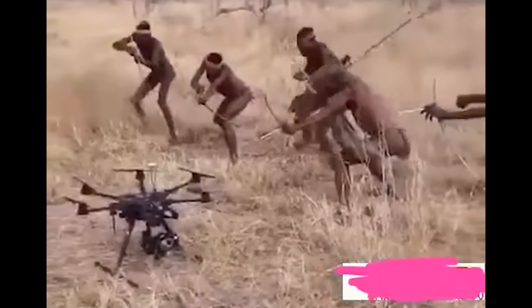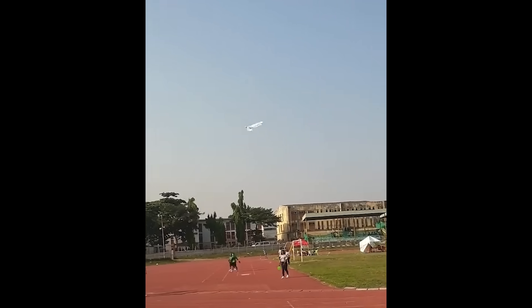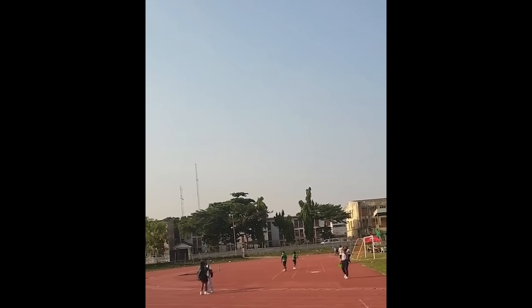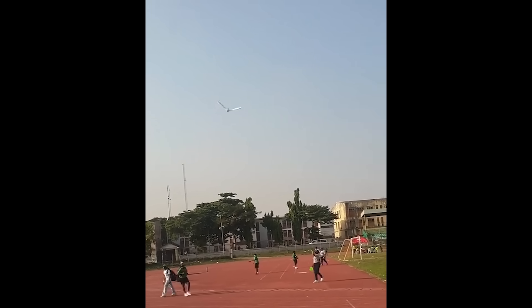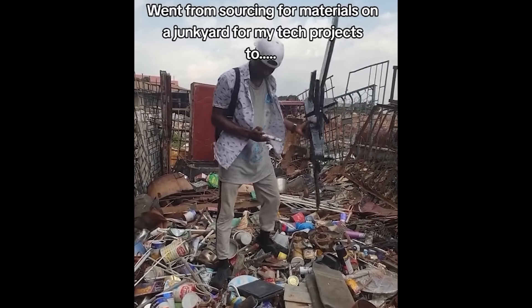Ghana — a country where drones are considered a phenomenon. This inventor saw this as an opportunity. If you've ever built something from scratch, you know that it takes crazy amounts of work. On top of that, he gets to marry the woman of his dreams from his local village. So yeah, it's pretty cool considering where he's from.